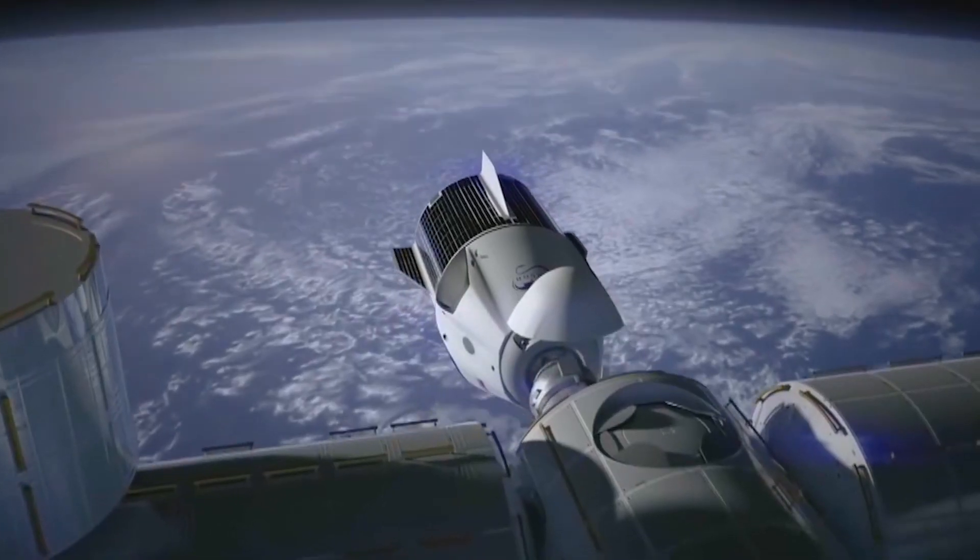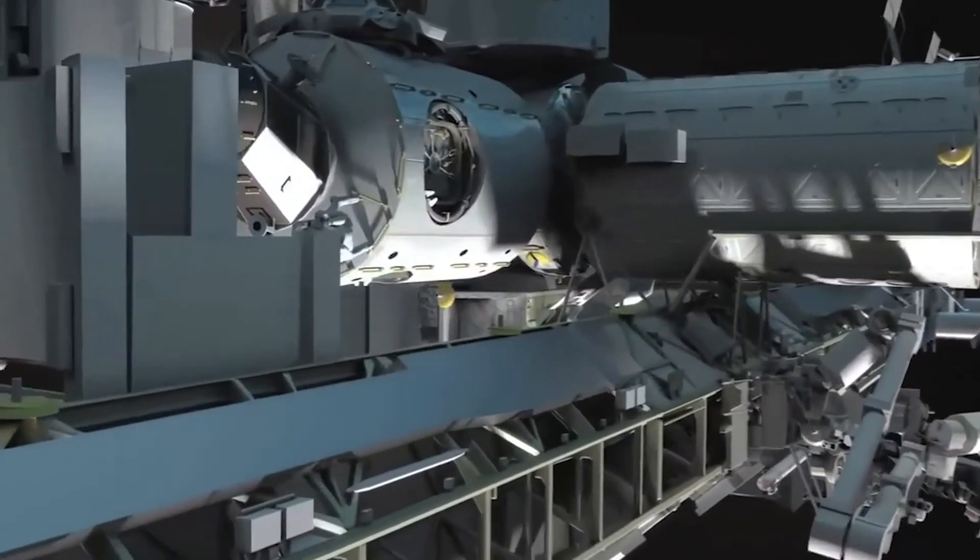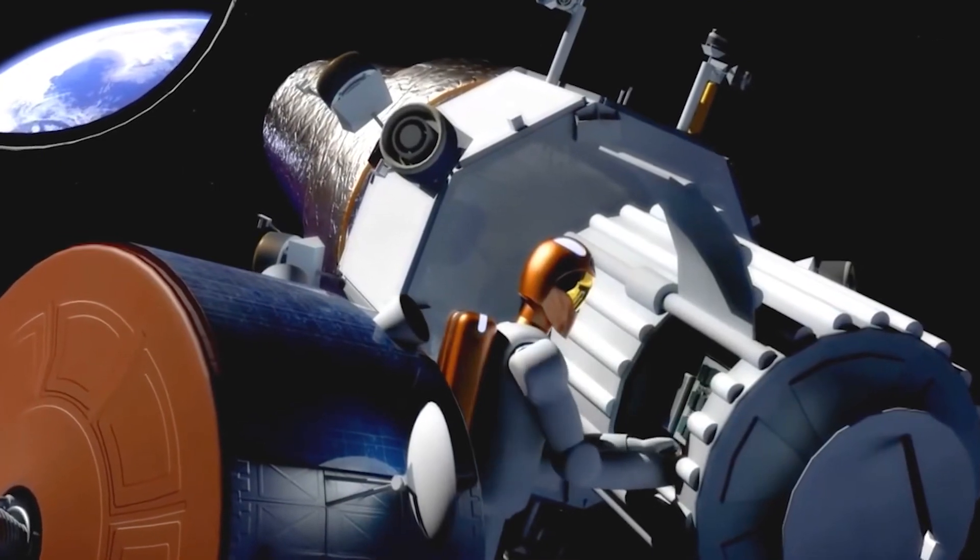I think that stuff that right now seems like a flight of fancy, 30 years from now will be right there in the sweet spot of hardware that is reliable and useful, and will be something that we can take to Mars.